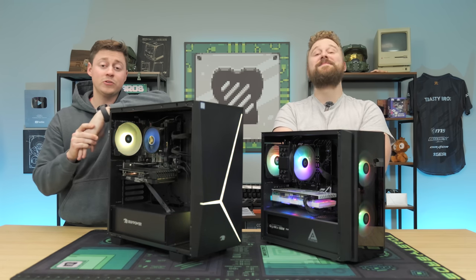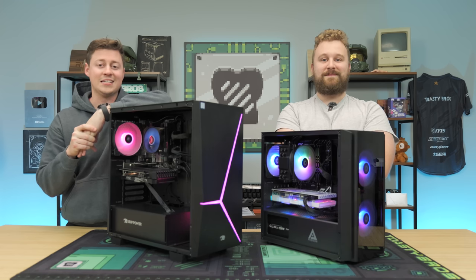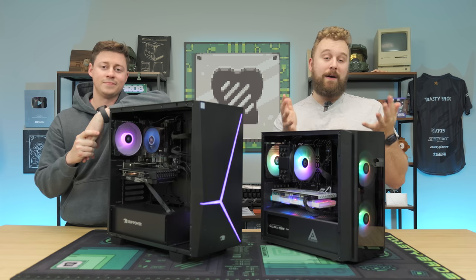PC building is not for everyone. For people who just want a plug and play solution, pre-build companies are where it's at, and today we're going to fill you guys in. We're going to talk about the best places to buy pre-built gaming PCs and some of our recommendations.